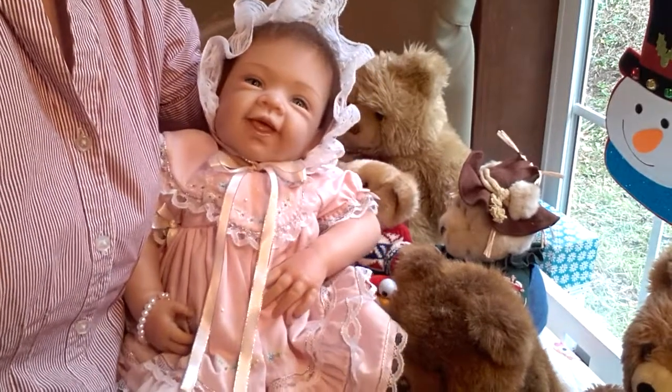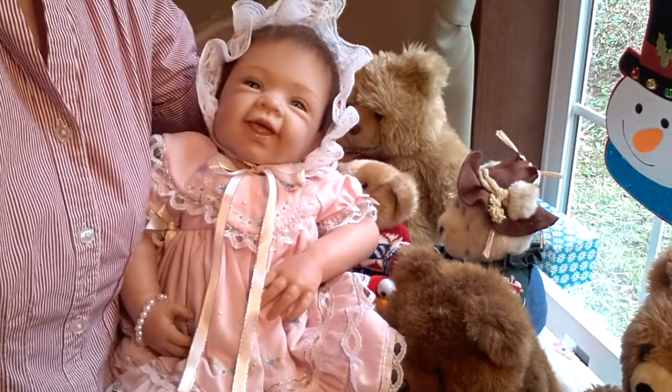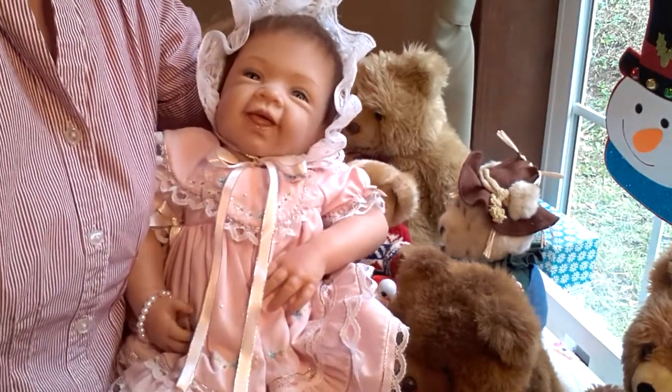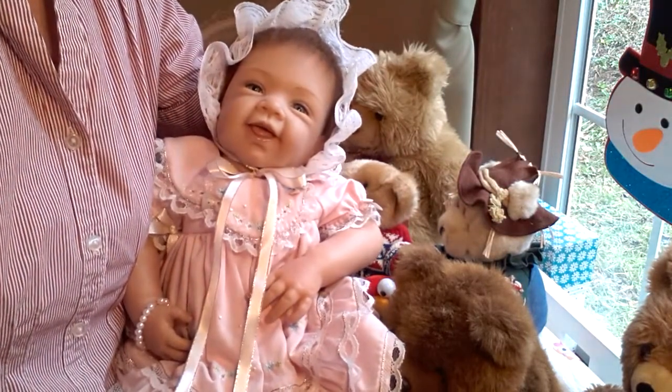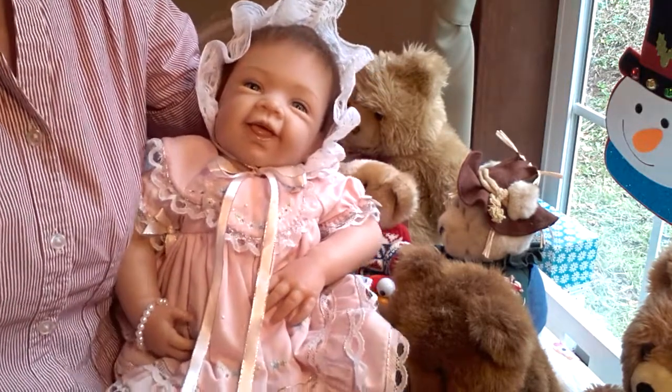Hello everyone, this is Suzy Q of Suzy Q's Bunting Babes, and today I have my pretty in pink Ashton Drake. I named her Ashley. She was sculpted by Walter Hanel and she's my pretty in pink baby.